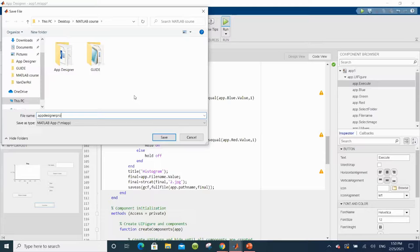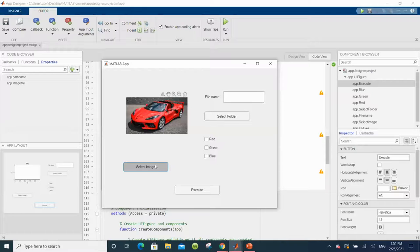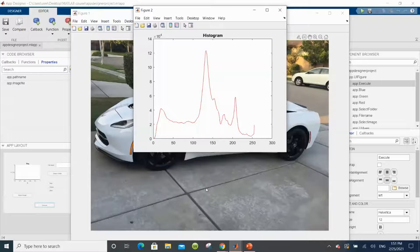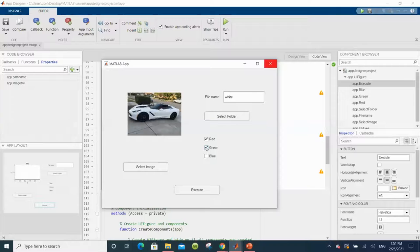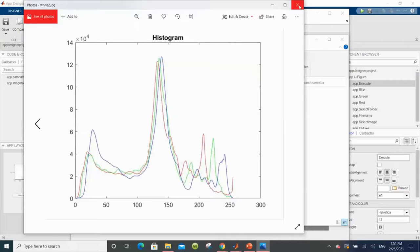We save the file, naming it "app_designer," and run it. As you can see, the startup function displays the image immediately. I want to select a different image — the white Corvette — and rename it just "white." I select the Corvette folder again, choose the red channel, and we can see the red channel here. Let's check if it saved — and it saved right there. And if I change my mind and want all three channels, we execute and see all three channels, with the picture updated in the app as well.